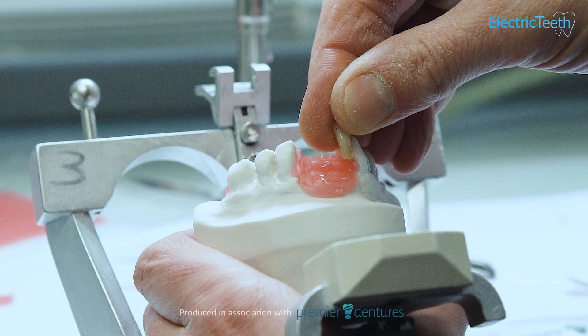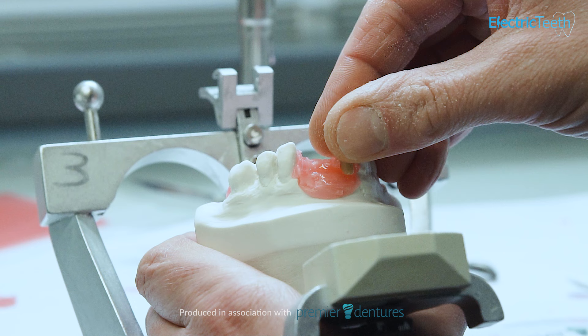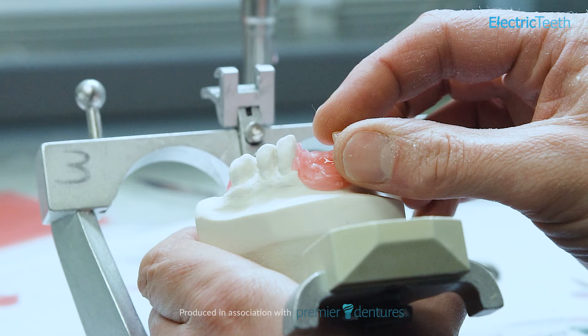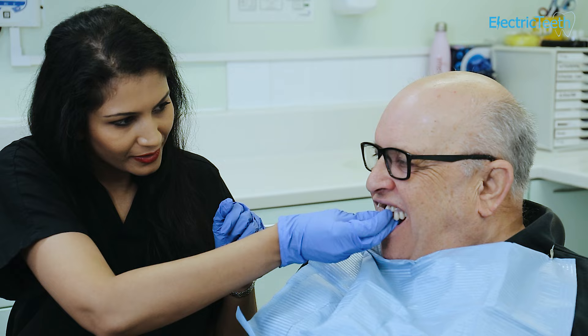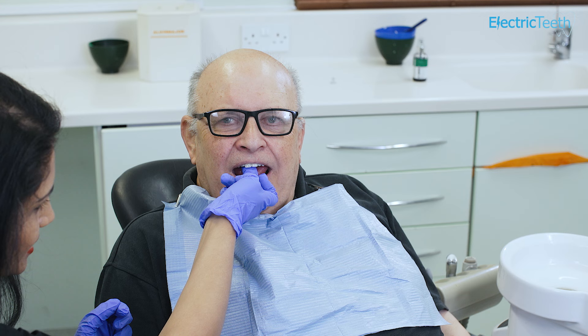The more money you can spend, ultimately the better quality denture you are going to get, because you can pay for better quality materials, you can pay for more time for the lab technicians to perfect your denture, and of course you can spend more time for that dentist to sit there, take perfect impressions of your teeth, and make sure the denture fits as snugly as possible. So when you opt for private dentures, because you are paying for it, you've got more choice of the materials available to you.